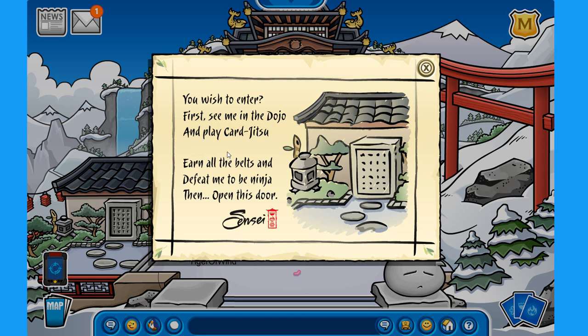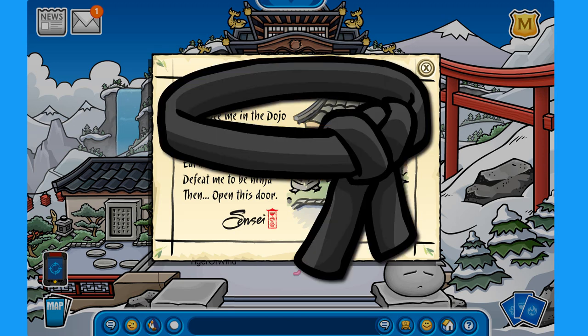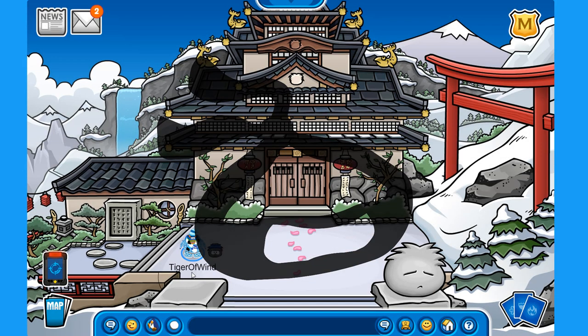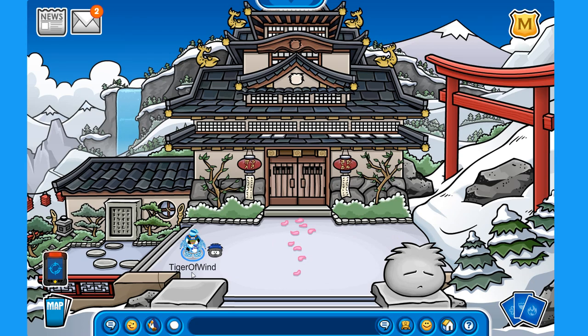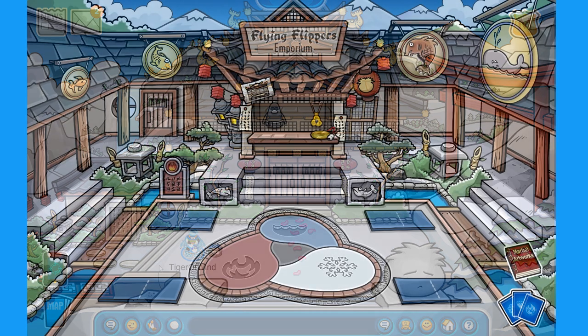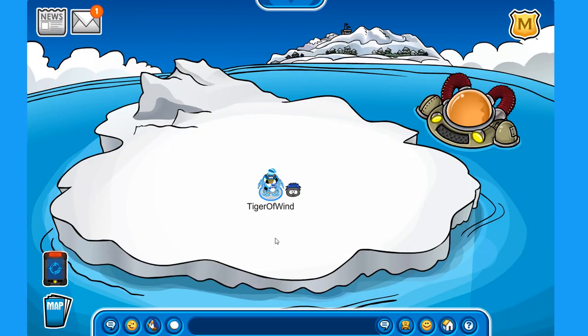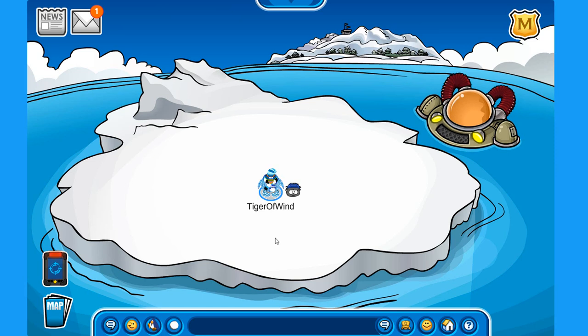Also on the dojo courtyard, there is a secret entrance on the left. To enter it, you must collect all belts up to the black belt and defeat Sensei to earn your ninja mask. Once you've done that, you can enter the secret ninja hideout, access a ninja catalog with ninja items, and also access the fire dojo to play Card-Jitsu Fire.